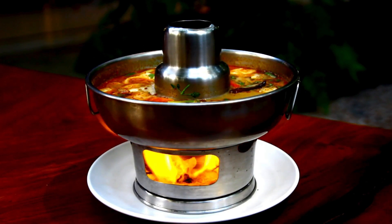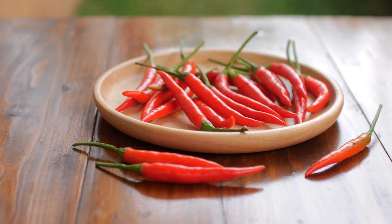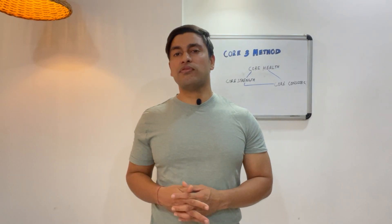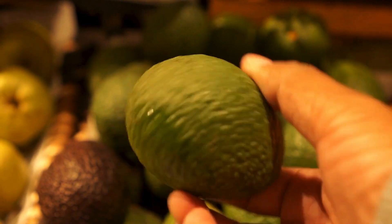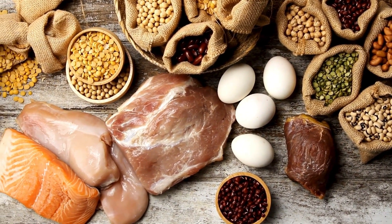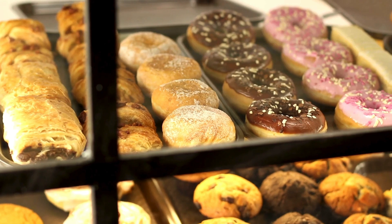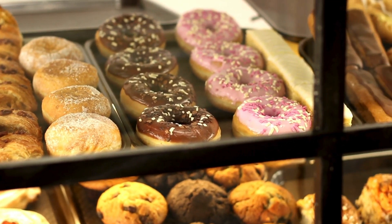Number two is to eat brown fat activating foods. Certain foods stimulate brown fat activation and speed up metabolism. Spicy foods such as chili peppers and cayenne increase thermogenesis. Drink green tea and coffee to boost fat burning hormones. Eat healthy fats like avocados, nuts, and olive oil to help regulate metabolism. Eat protein rich foods like chicken and eggs, because this helps in muscle building which leads to higher calorie burn. Avoid processed carbs and sugar, as they increase white fat storage and make it harder for brown fat to work.